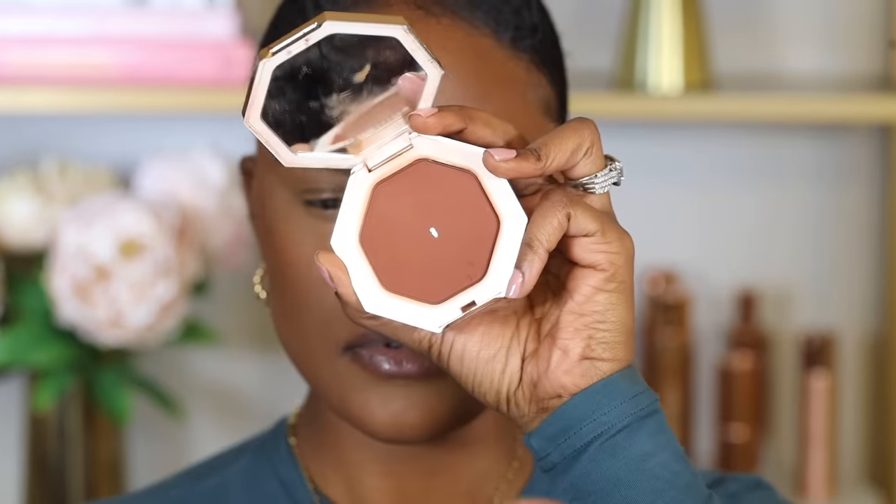Bronzer also gives your skin that sun-kissed look. You want to focus the bronzer on top of and slightly above the contour, which will also help set the cream contour. Apply a small amount and build up coverage. What I like to do is pretend I'm drawing a number three on my face — covering all the areas where we placed contour. I like placing the bronzer behind the contour right at the hairline.